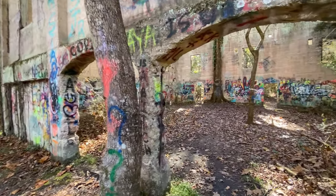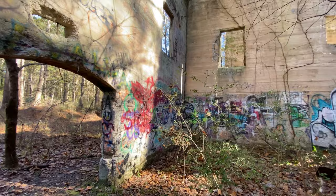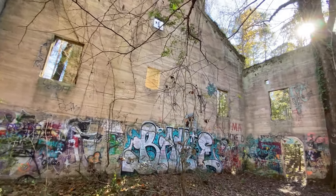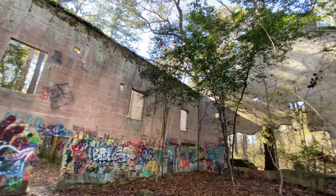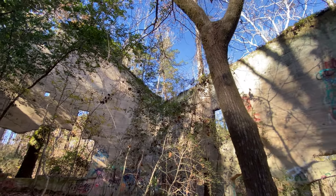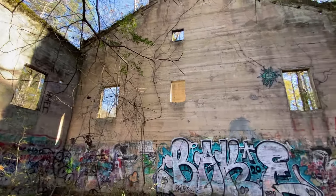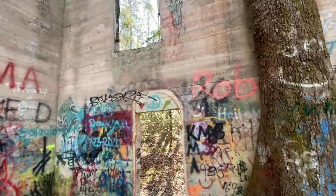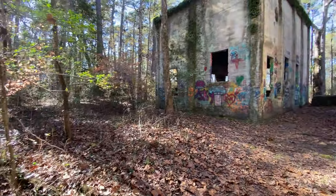One thing that doesn't is all this graffiti — it just takes away from the building in our opinion. I won't try to focus on it too much; a lot of it's misspelled, which just goes to show the level of intelligence required to pick up a spray paint can. It's a shame the roof's collapsed. There's a lot of moisture in this area, you can feel it in the ground. There was a fire here that went through and destroyed a lot of the buildings, but with concrete it can withstand quite a bit.